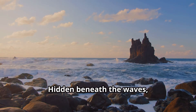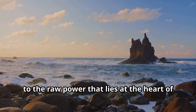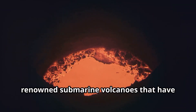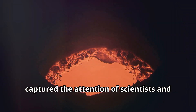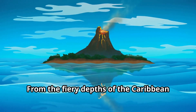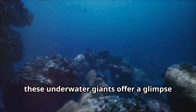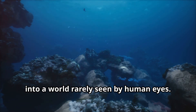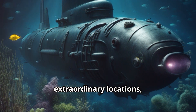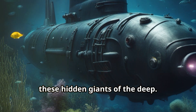Hidden beneath the waves, these colossal formations are a testament to the raw power that lies at the heart of our planet. Now let's explore five of the most renowned submarine volcanoes that have captured the attention of scientists and enthusiasts alike. From the fiery depths of the Caribbean Sea to the remote reaches of the Pacific Ocean, these underwater giants offer a glimpse into a world rarely seen by human eyes. Join me as we journey to these extraordinary locations, uncovering the secrets and wonders of these hidden giants of the deep.